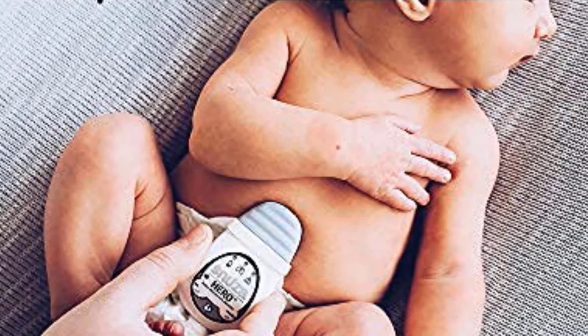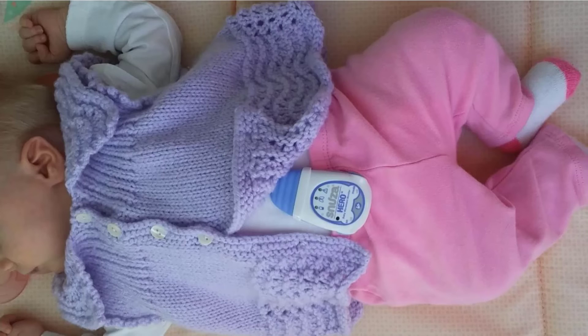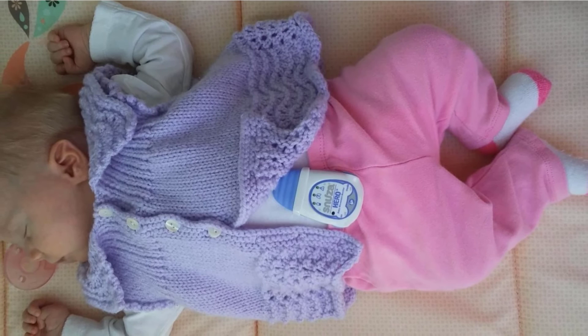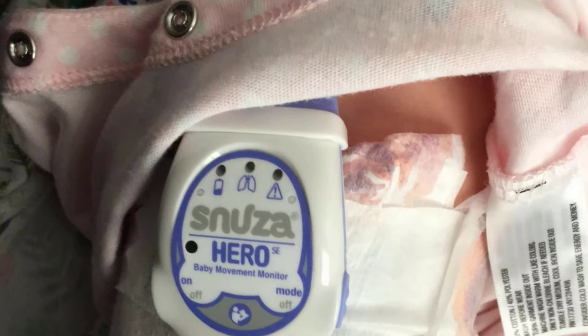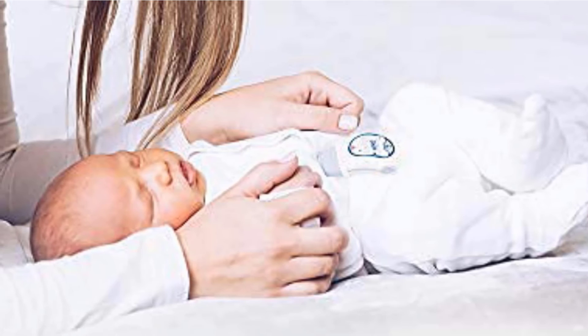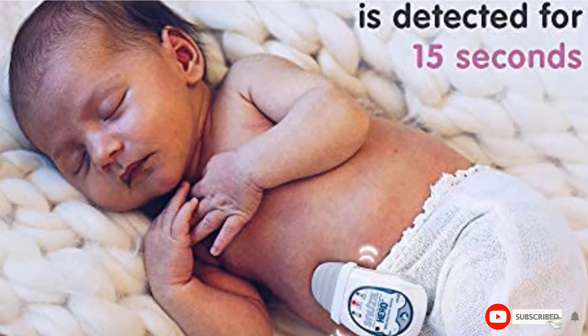The Snooze Hero SE is portable and had few false alarms during our testing. While it is not a replacement for safe sleep practices, it could provide some parents with increased peace of mind for a better night's sleep. This unit only works until babies can roll or crawl, and can be uncomfortable for some babies or ineffective if diapers don't fit snugly at the waist. We caution that there is no evidence this type of device can prevent SIDS from occurring. However, if you want to know your little one is moving at a predictable rate, the Snooze Hero SE could be the best choice that won't break the bank or require mattress or crib adjustments.